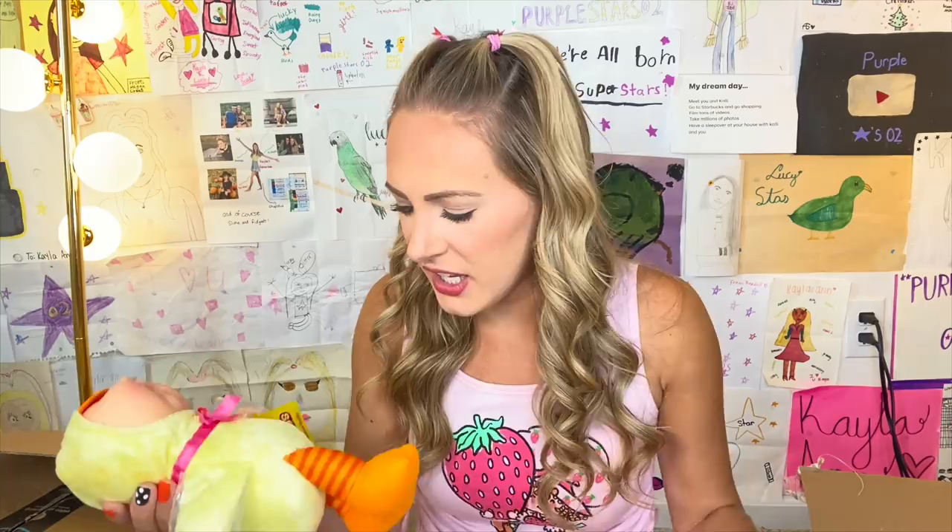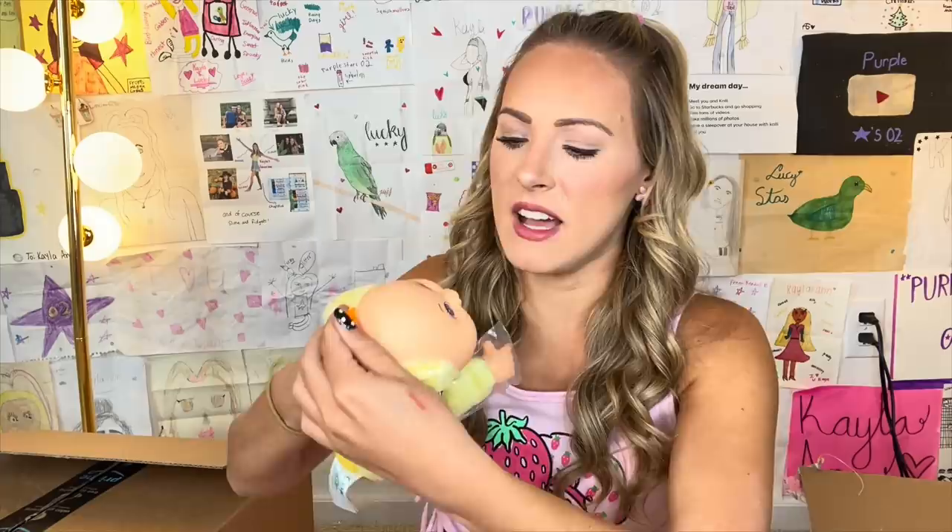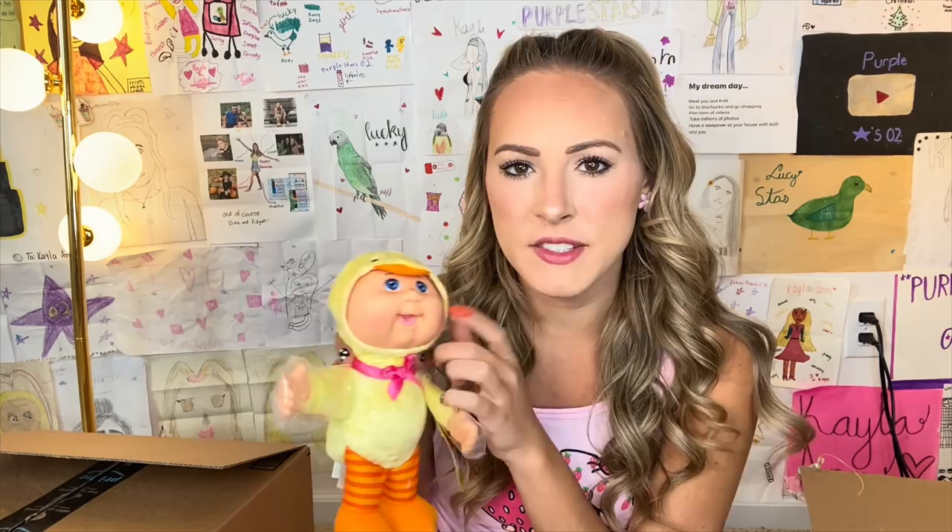Hopefully you guys are liking this video so far, because if you do like it enough, I will certainly be doing a part two. We are not done yet. So the next thing we have is a Cabbage Patch Kids doll, and it's a modern day one. I found this off of Amazon. Are they this small now? Are you kidding me? I'm trying to get her little hood down — she's in a little duck costume. And the only part of her that's plastic is her face, and the rest is soft.